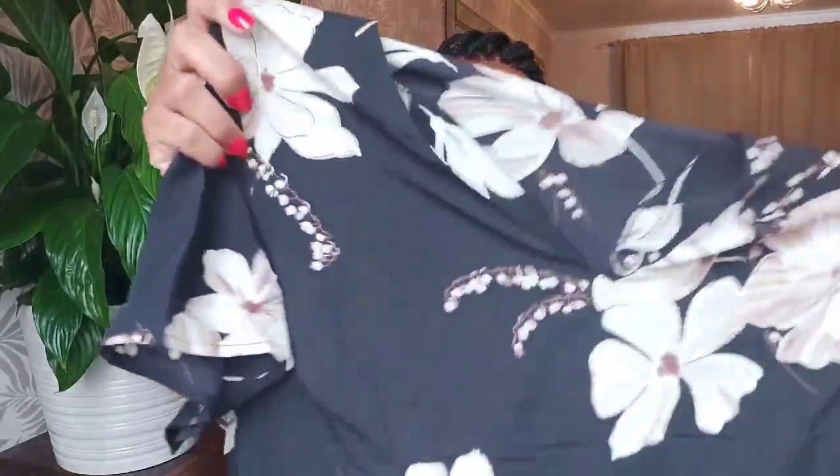Next up we have this black dress with a white creamy flower print and a tie around the waist. It looks quite long but I don't think it's a maxi. It's got a V-neck which I love, and stretch in the waist. I think this is a size 24 — the brand is Very. I'm not too sure what made me order this as it doesn't really seem like something I'd normally pick, but I like stepping out of my comfort zone.